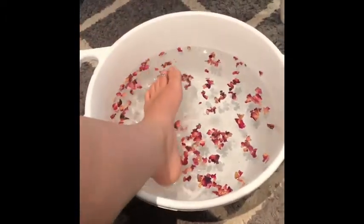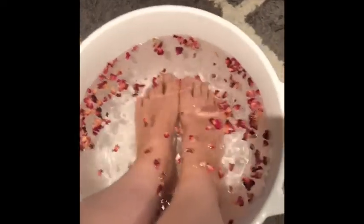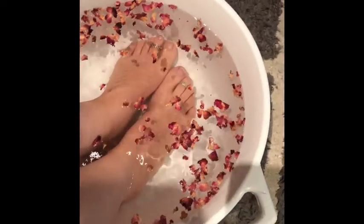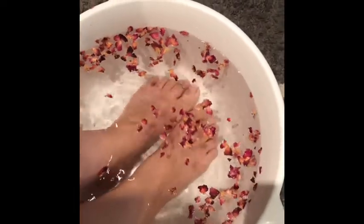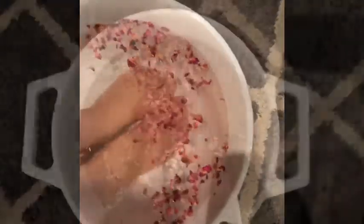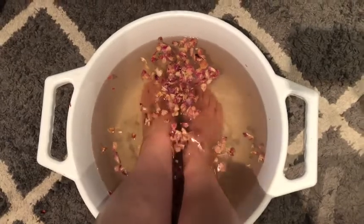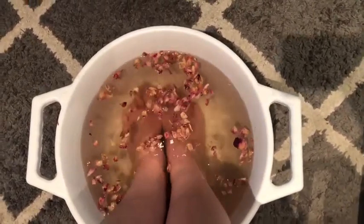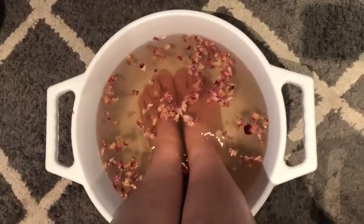You get to soak your feet while I go through a small presentation about why essential oils are so good for a footbath and just give you the general rundown and introduce you to essential oils. Sip on some tea, some coffee, some wine — a drink of your choice — and just relax.